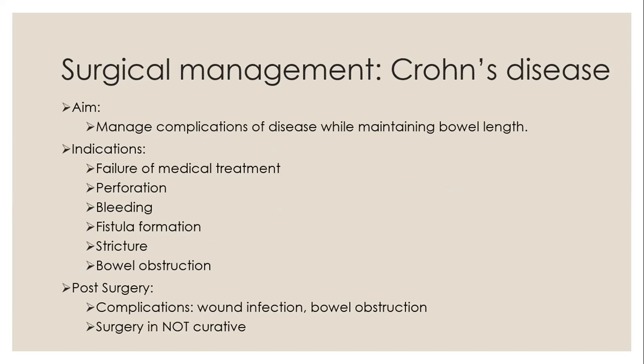Looking at surgical management for Crohn's disease, the aim is to manage complications of the disease while maintaining bowel length. As surgeons, we should approach the current surgical problem optimistically and embrace it as an opportunity to afford the patient a symptom-free time, rather than getting despondent at the chronic course of the disease. Indications for surgery include failure of medical treatment to achieve remission or inability to wean off steroids, perforation, stricture, fistula formation, bowel obstruction that doesn't respond to medical management, bleeding, and malignancy. Surgery is not curative — the disease process is often ongoing despite resection, so there will be recurrence of symptoms, and up to 50% of patients experience recurrence within one year post-surgery.